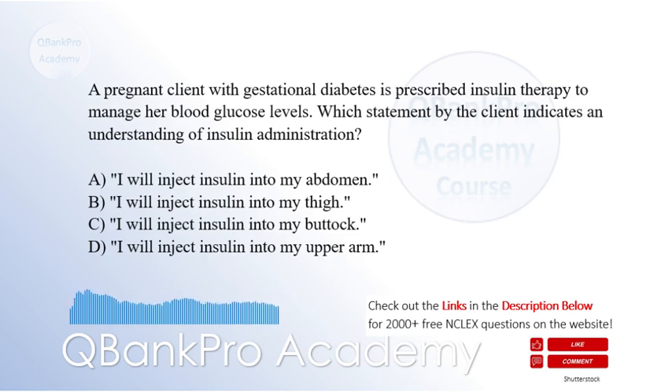A pregnant client with gestational diabetes is prescribed insulin therapy to manage her blood glucose levels. Which statement by the client indicates an understanding of insulin administration? A. I will inject insulin into my abdomen. B. I will inject insulin into my thigh. C. I will inject insulin into my buttock. D. I will inject insulin into my upper arm.